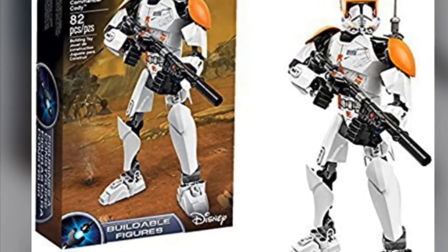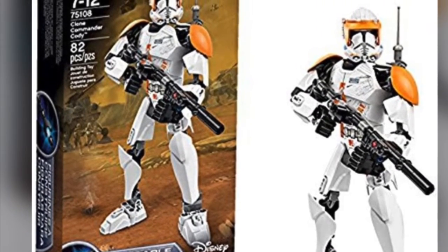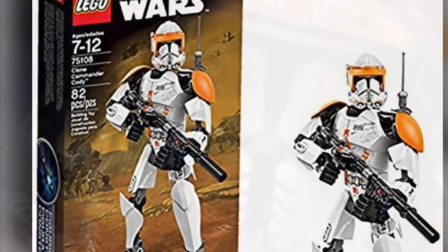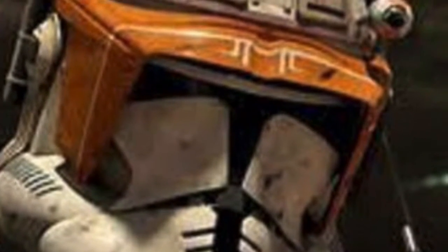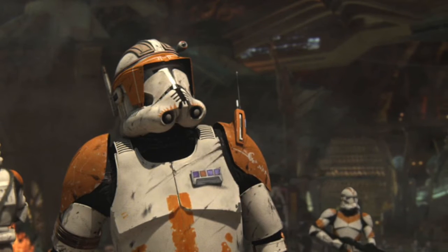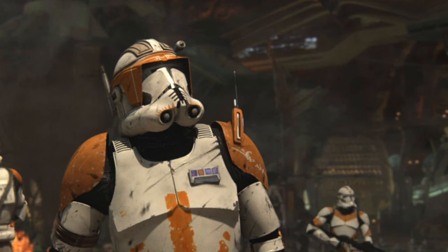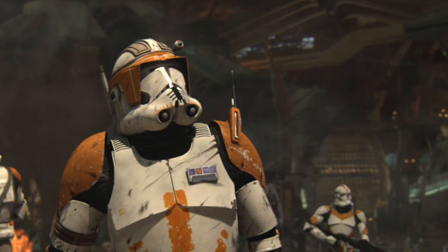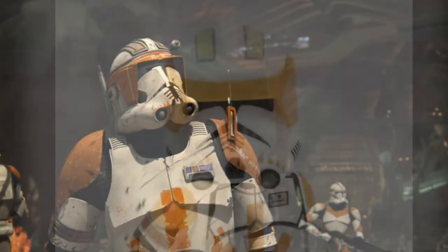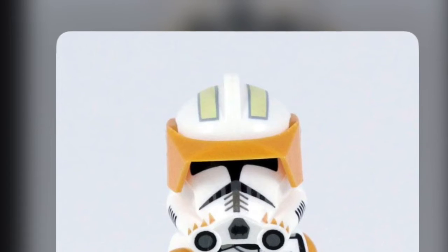At number 8, I have Phase 2 Commander Cody. At the time of recording this video, we haven't got a Phase 2 Cody in LEGO minifig form — it's rumored we might get it in the UCS Gunship set, but no confirmation yet. I just think the Phase 2 Cody helmet would be really cool to see made. Cody's a pretty unique clone, especially in Revenge of the Sith and the Clone Wars by Obi-Wan's side. His helmet looks really cool with all the markings and that visor. Commander Cody is a great character and a good clone commander.